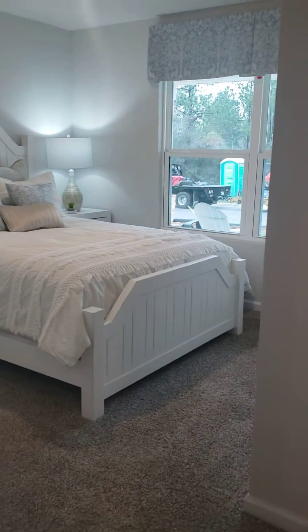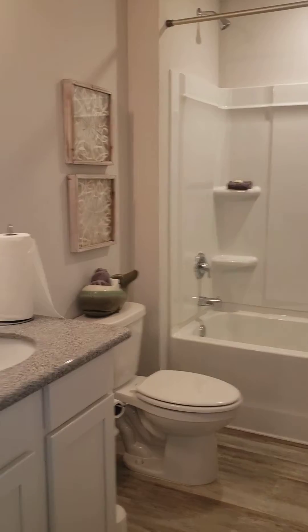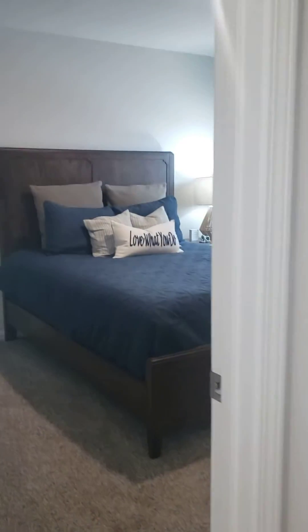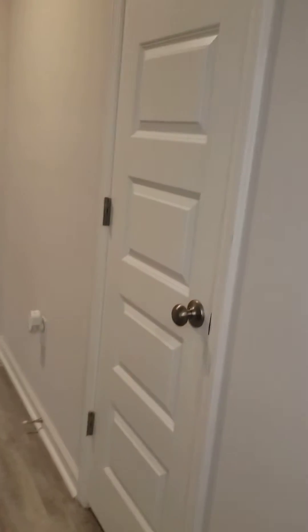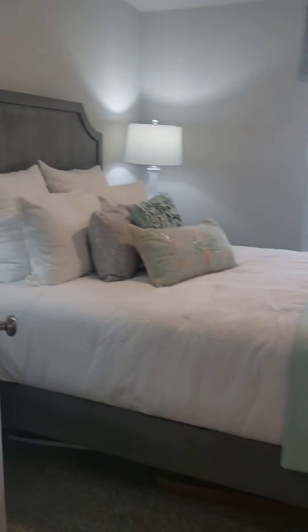As you come in, you have two bedrooms — one over here. Hall bath and another bedroom. As you come further down, you've got a nice hall closet here and another storage closet right when you walk in the front door. Laundry room. Third bedroom right here. These are all really, really good size, with carpet in the bedrooms.